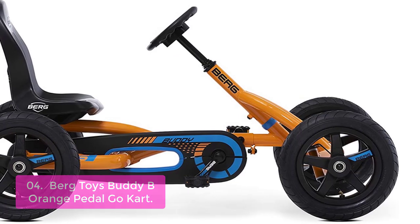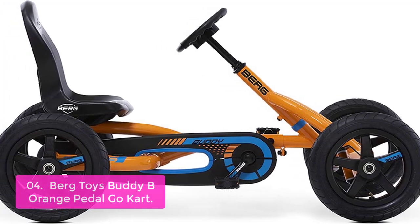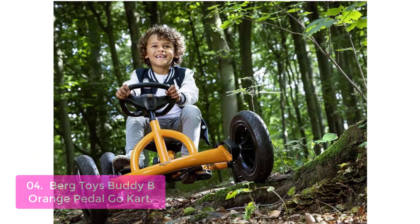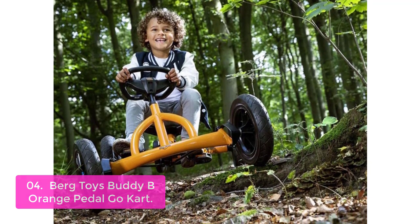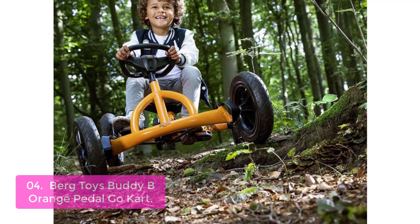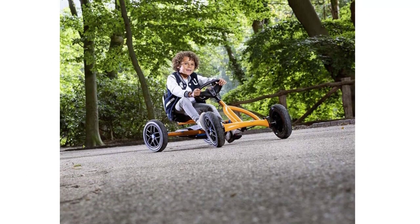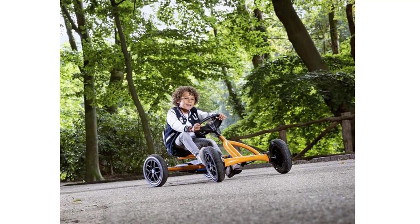List number 4: Bird Toys Buddy B Orange Pedal Go-Kart. The Bird Buddy is the perfect outdoor toy to get your kids out and active. This pedal go-kart is easy for any size and age, allowing kids to have fun long after they grow out of it. The adjustable seat can be used by children ages 3 through 8, while the BFR system makes sure it's safe despite their age. Get the kids off their devices and back outside.